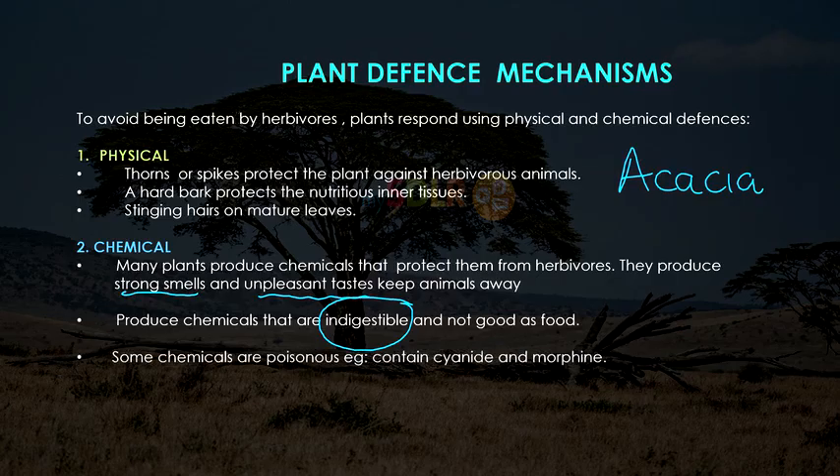Sometimes the chemicals that are produced are poisonous, and may contain other chemicals like cyanide and morphine.